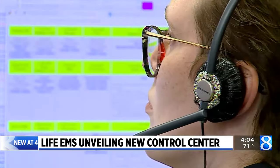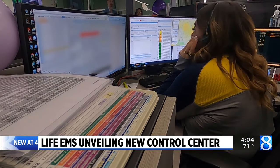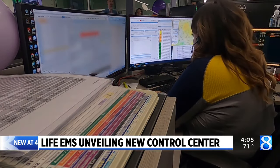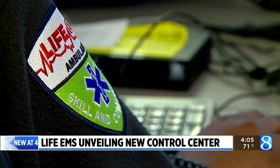The phone calls inside Life EMS's Grand Rapids Control Center never stop. Dispatchers now have a new center with the latest tools to make sure ambulances can get to people in need as quickly as possible.